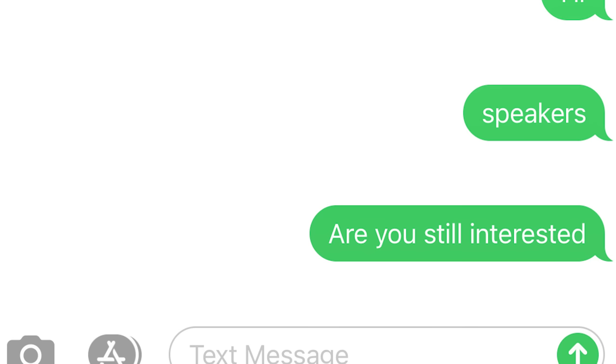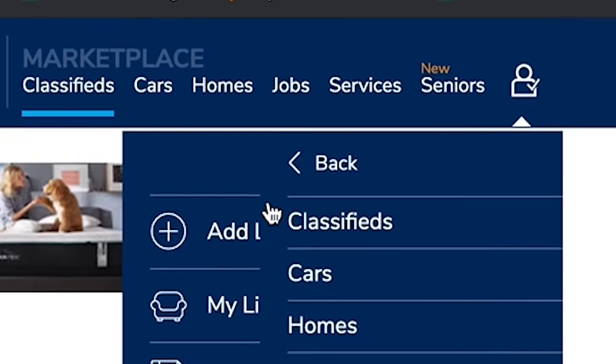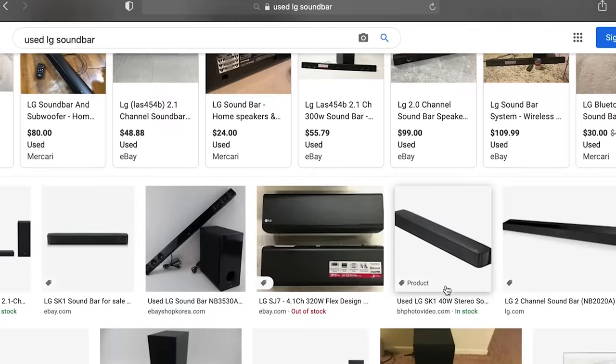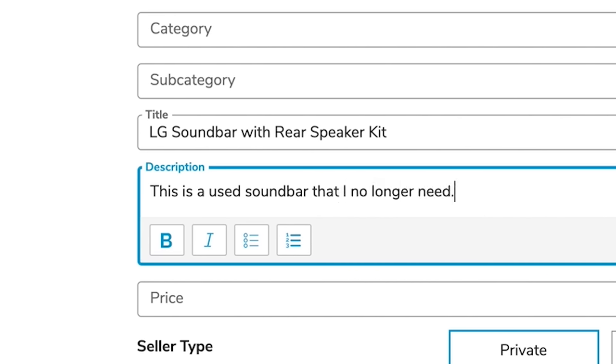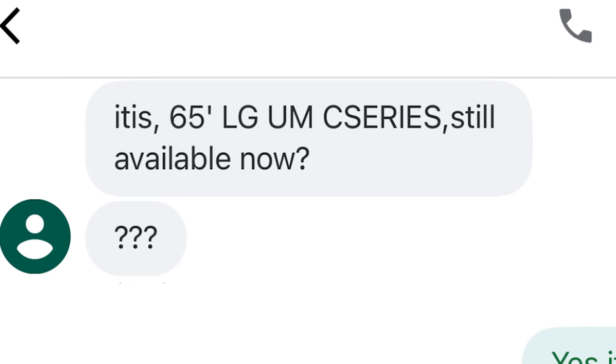This scammer finally moved on after he realized I wasn't going to give him what he wanted. But I'm a very stubborn man and I wanted to investigate further. So I set up a whole new ad to lure him back in — I found a random image of a used soundbar on Google, typed up a bunch of mumbo jumbo, and placed the ad. Sure enough, within a few minutes I got a text message: 'Is the soundbar still available now?'